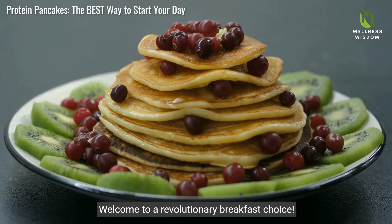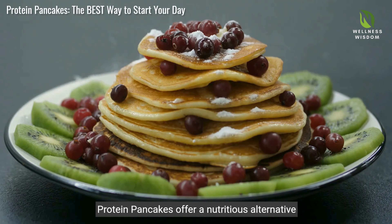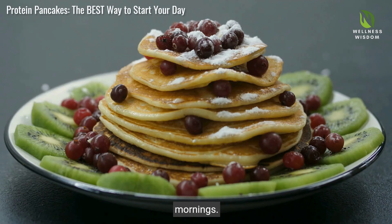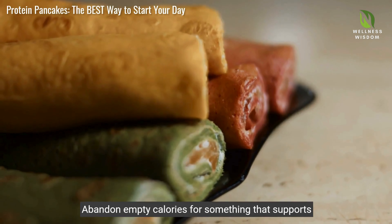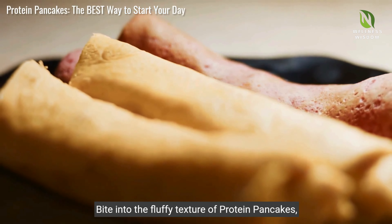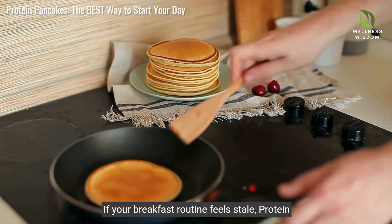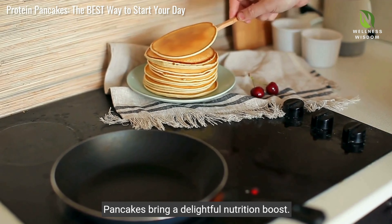Welcome to a revolutionary breakfast choice. Protein pancakes offer a nutritious alternative packed with high quality protein to energise your mornings. Perfect for anyone seeking a healthier start, abandon empty calories for something that supports your health and wellness. Bite into the fluffy texture of protein pancakes and enjoy customising with fresh fruits, nuts and honey. If your breakfast routine feels stale, protein pancakes bring a delightful nutrition boost.